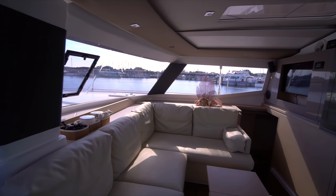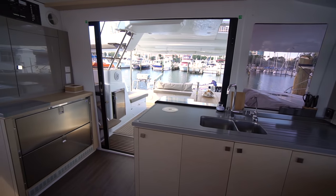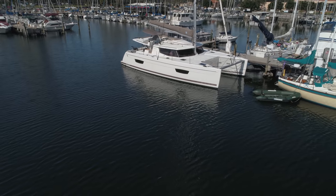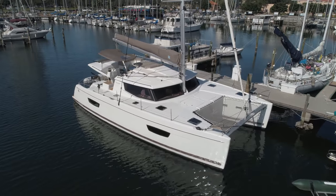So that's the Fountaine Pajot Helia 44. If you have any questions on this boat, please don't hesitate to leave a comment down below or shoot me an email. And as always, if you like what I have to say, don't forget to hit the subscribe button. Thanks and have a good day.